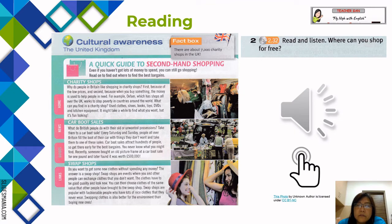Unit 6 cultural awareness — the United Kingdom. Exercise 2: A quick guide to second-hand shopping. Even if you haven't got lots of money to spend, you can still go shopping. Read on to find out where to find the best bargains. Charity shops: why do people in Britain like shopping in charity shops? First, because of the low prices, and second, because when you buy something, the money is used to help people in need.